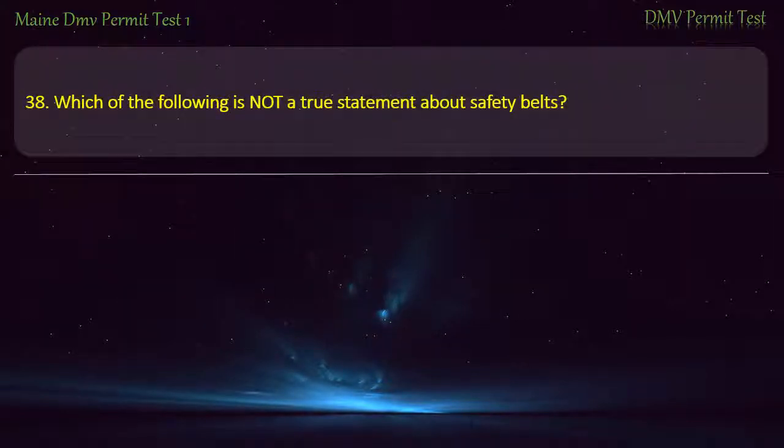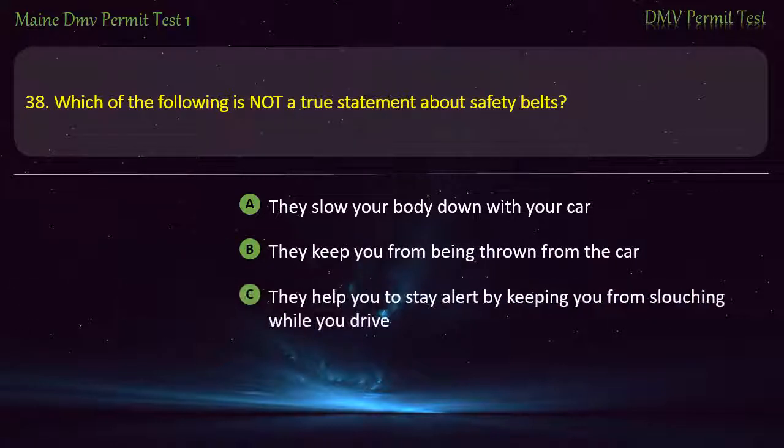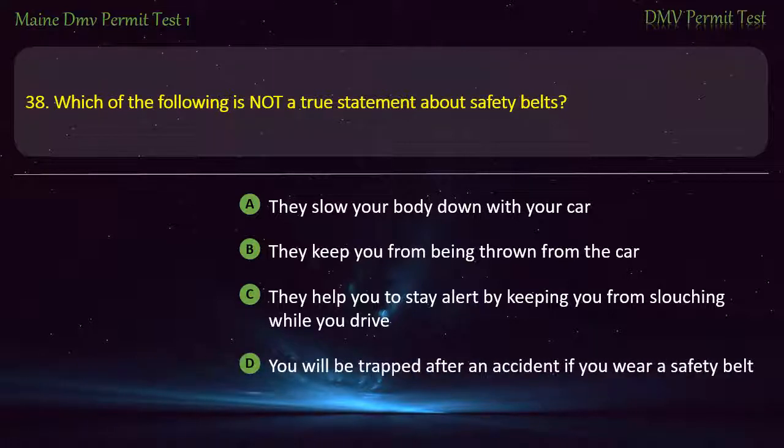Question 38. Which of the following is not a true statement about safety belts? They slow your body down with your car. They keep you from being thrown from the car. They help you to stay alert by keeping you from slouching while you drive. You will be trapped after an accident if you wear a safety belt. Answer: You will be trapped after an accident if you wear a safety belt.